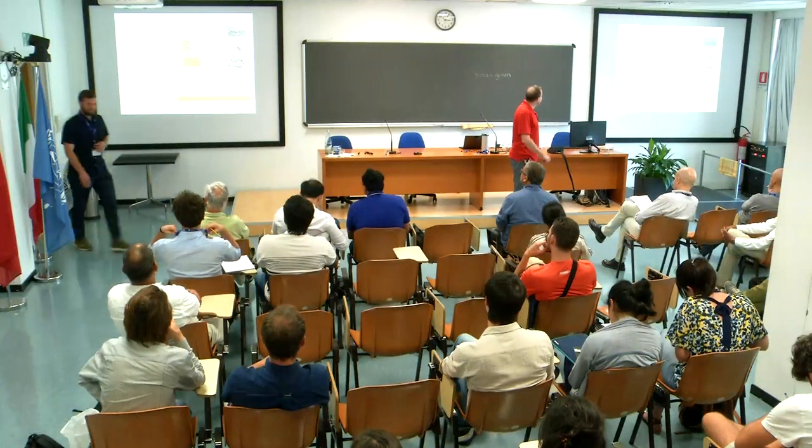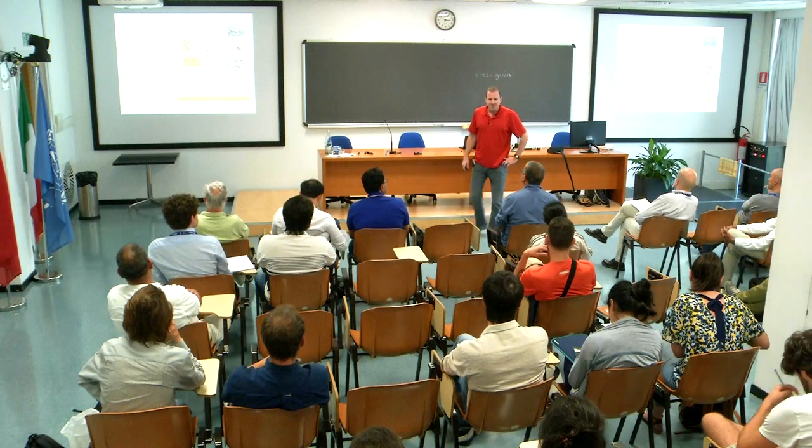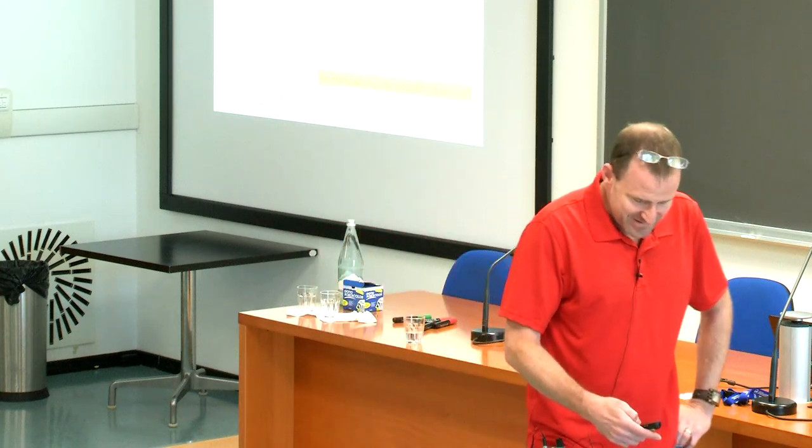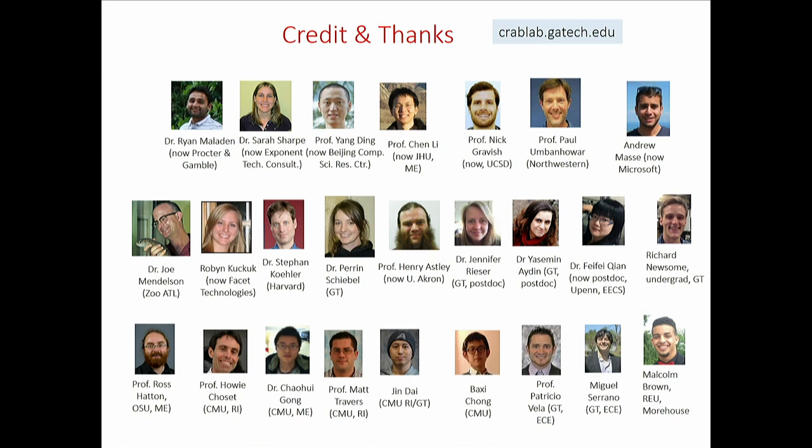This talk is about locomotion of animals and robots — self-propulsion in living and non-living systems — and I'll also mention dimensionality reduction. It has relationships to interesting phenomena including zero angular momentum turns in cats, how you parallel park a car, and why a Foucault pendulum precesses. The folks on this slide are the folks who've done the work — a mixture of physicists, biologists, engineers, and control theorists.